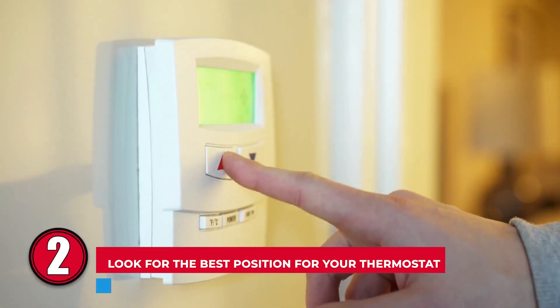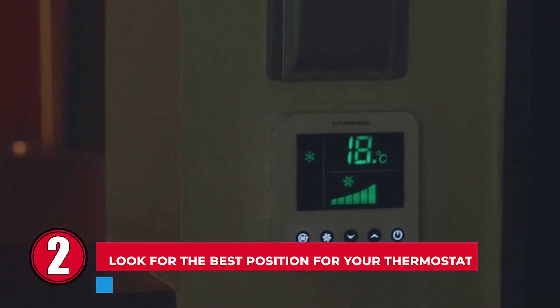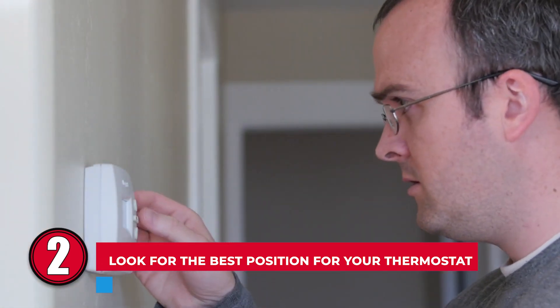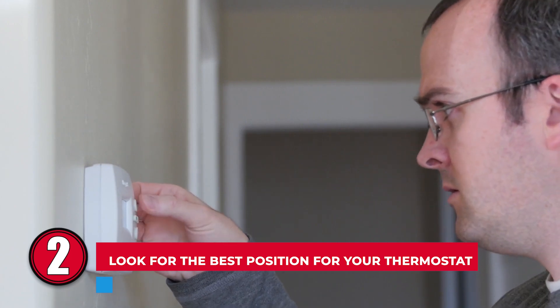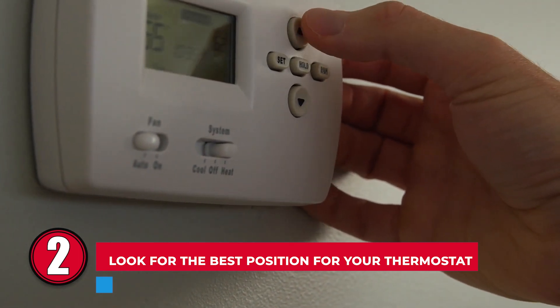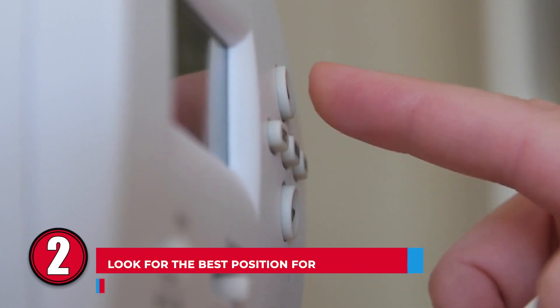Step 2: Look for the best position for your thermostat. Never place your thermostat where it's exposed to sunlight because it will make it misread the room temperature, wasting a significant amount of energy. Walls heat up in hot weather, so placing the thermostat on an exterior wall can also make it misread the room temperature. It would be best if you always placed it on internal walls, preferably not close to any doors. Refrain from placing it on corridors or rooms which aren't frequently used.